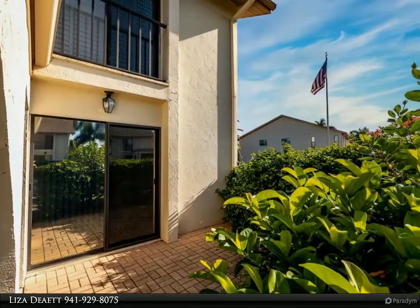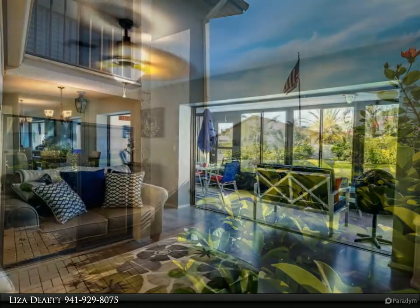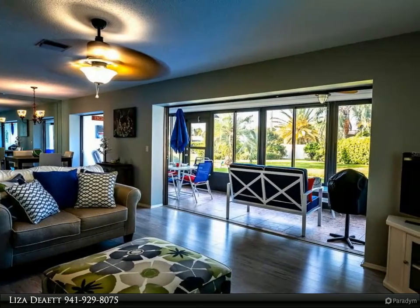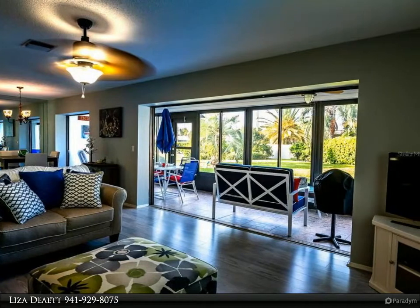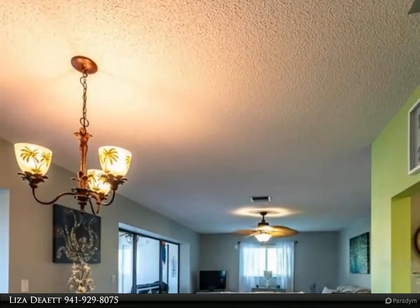The master bedroom offers a large walk-in closet and a slider to your private lanai. This home features new hurricane impact windows (2020) and new luxury vinyl plank flooring (2019) in living areas and bedrooms.